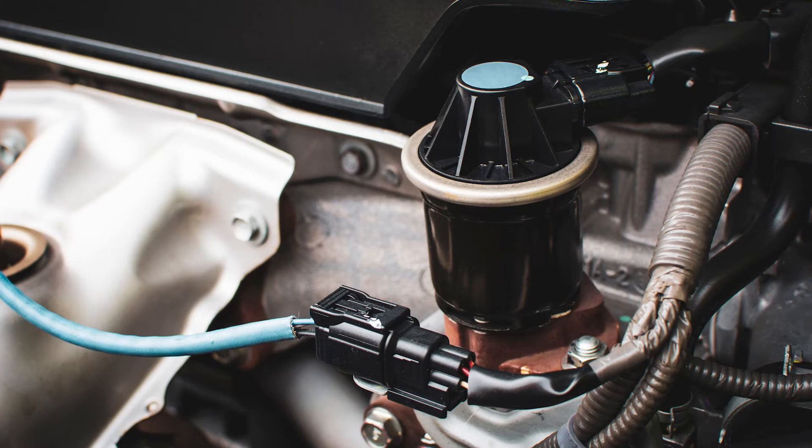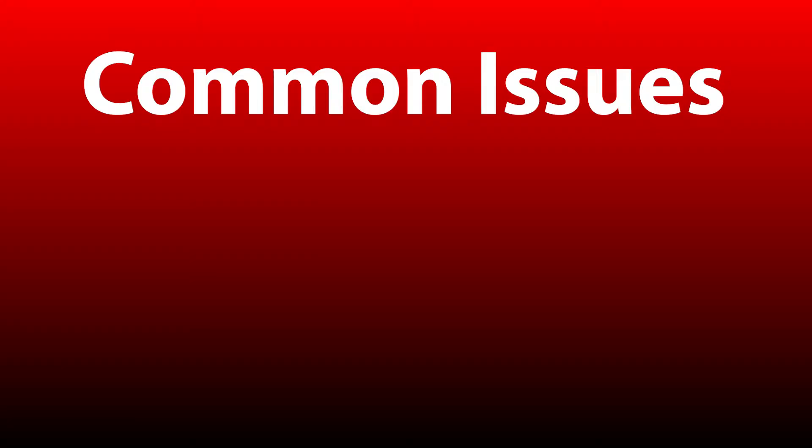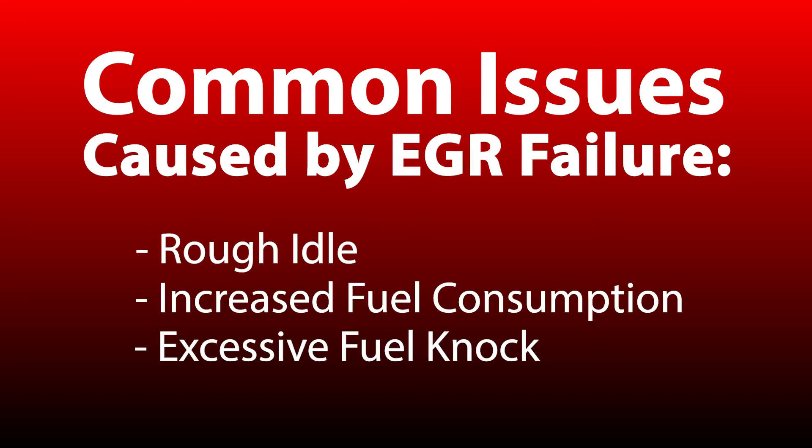The EGR is an emission control technology that reduces NOx emissions from most diesel engines. The most common issues caused by the EGR failing are rough idle, increased fuel consumption, and excessive NOx.